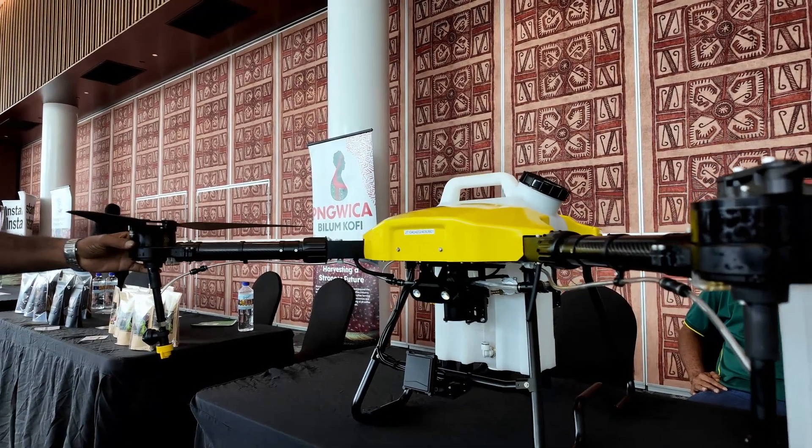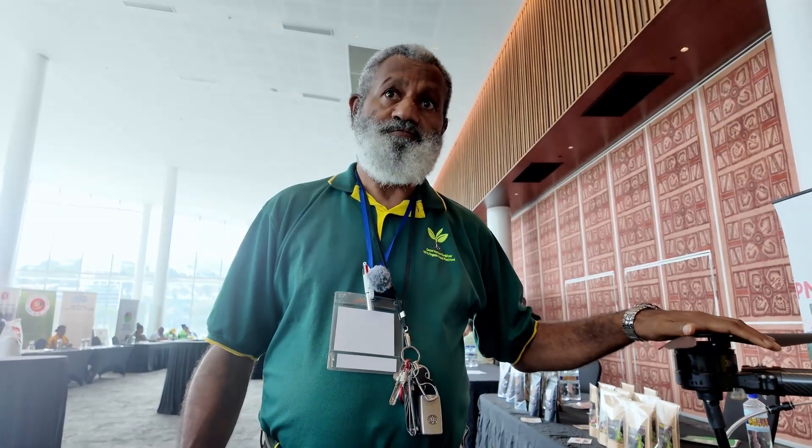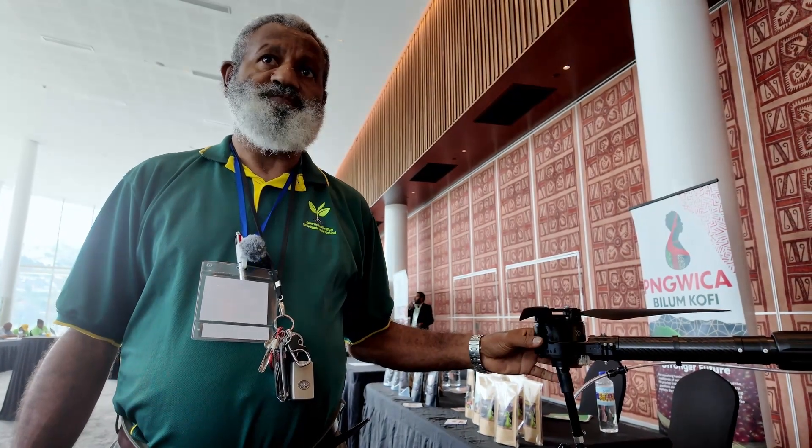The drone has a brushless motor. With brushed motors the brushes wear out and the motor wears out also. But this is brushless, meaning the motor will run for many, many years without a repair.